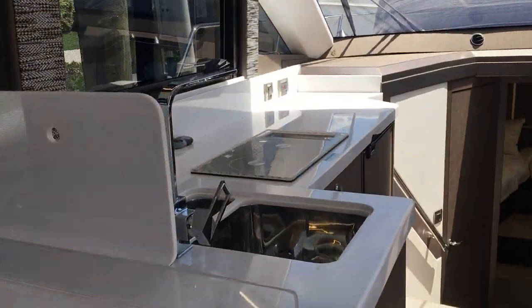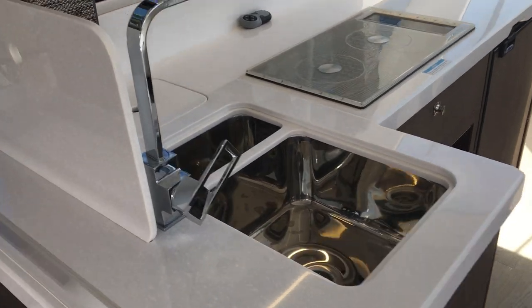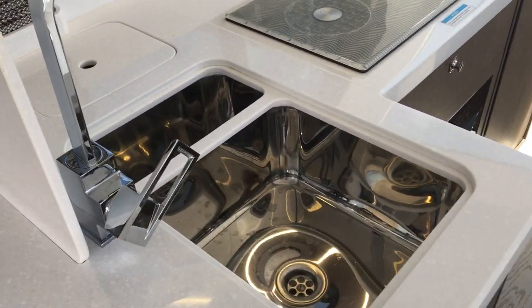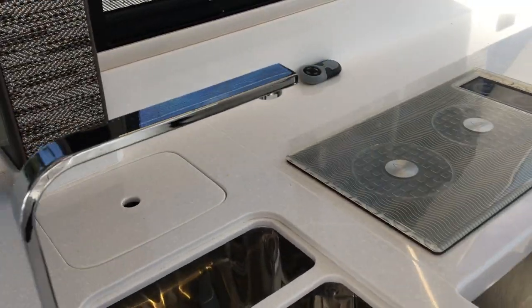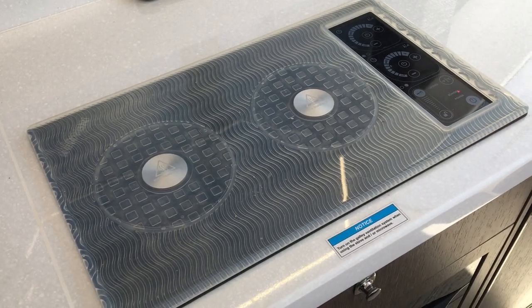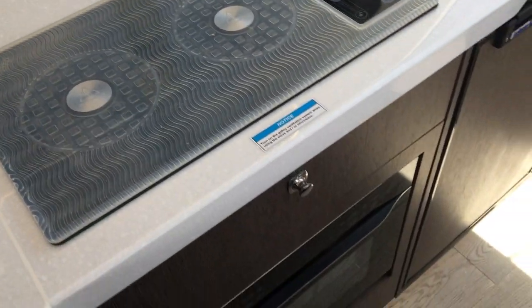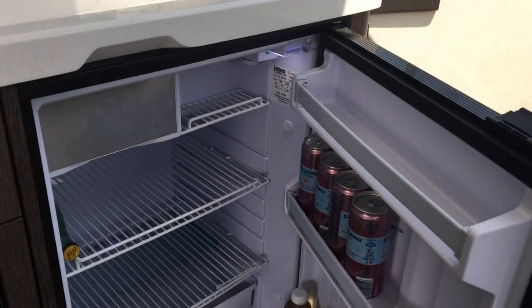In the galley, this is your sink cover, mounted nicely. You have a deep stainless steel sink, a trash can receptacle, a two-burner stove, microwave, and refrigerator. I'll open up the refrigerator for you — there is a small freezer space in there.